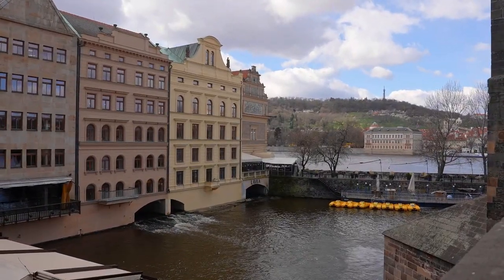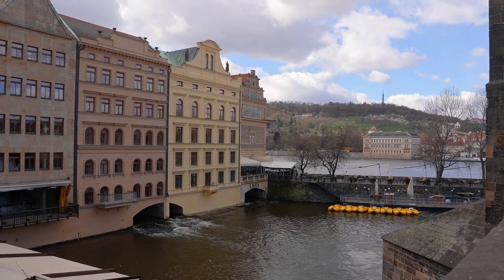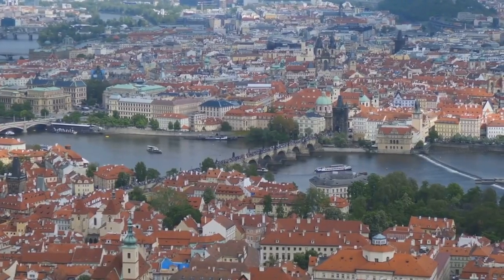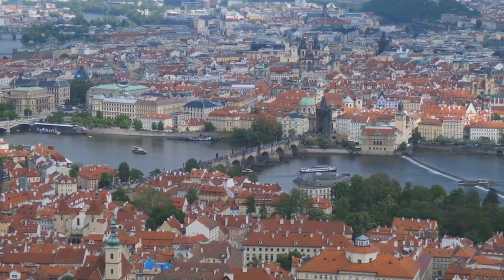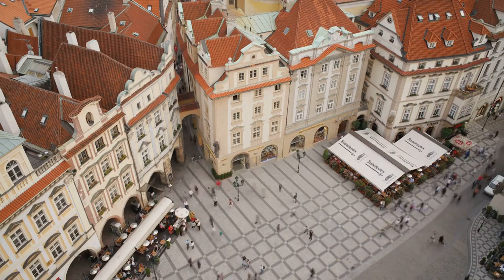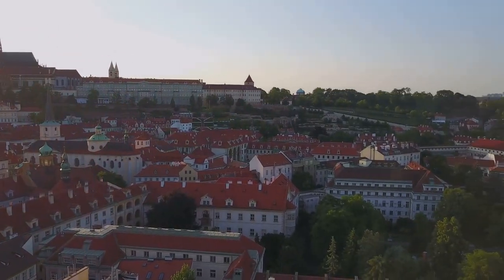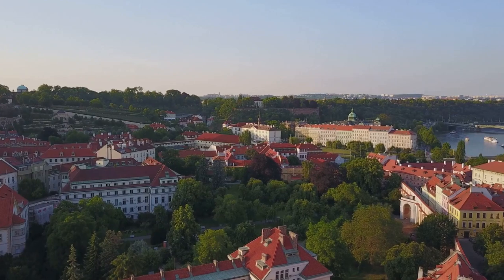And there you have it — our top 10 sites to visit in Prague. From the calming Vltava River to the intriguing Spanish Synagogue, the fascinating Museum of Senses, the grand National Theatre, the verdant Petřín Hill and Lookout Tower, the iconic Charles Bridge, the contemporary Meat Factory, the bustling Wenceslas Square, the timeless Old Town Square, and finally the majestic Prague Castle. From historical landmarks to natural beauty, these are the unforgettable experiences that Prague offers. Get ready to create some amazing memories.